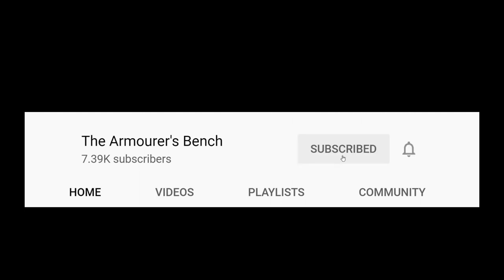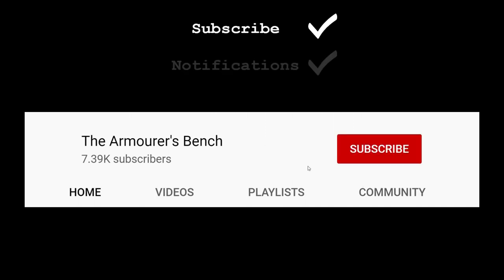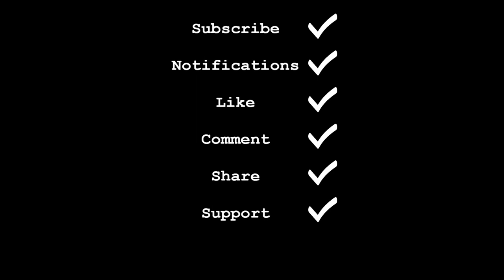Please make sure you're subscribed to the channel and have hit the notification bell so you don't miss future videos. Drop us a like and leave a comment if you have any questions. Sharing the videos with friends on social media and forums helps new people discover our content. TAB is an entirely viewer-supported project, so check out the links in the description box below, and follow us on Instagram, Facebook, and Twitter.